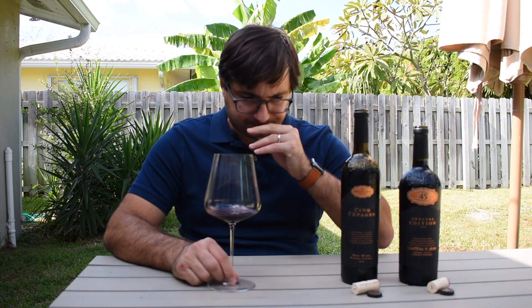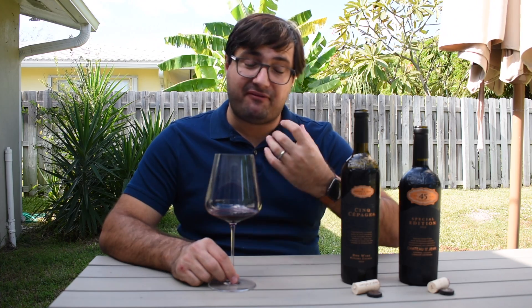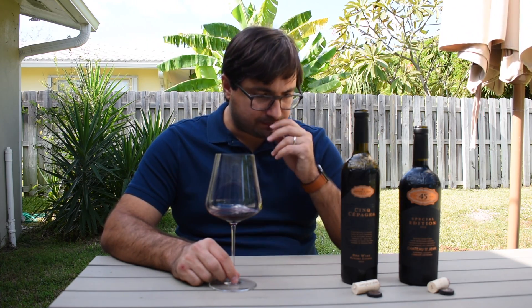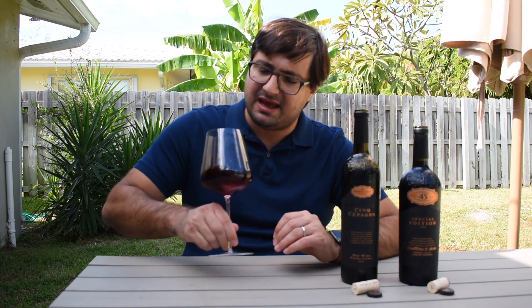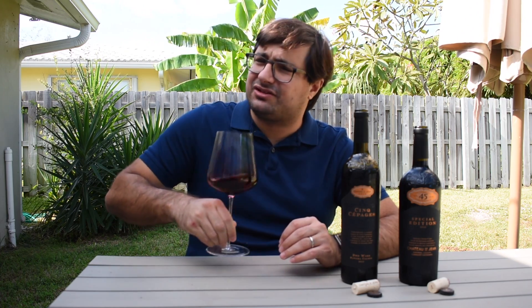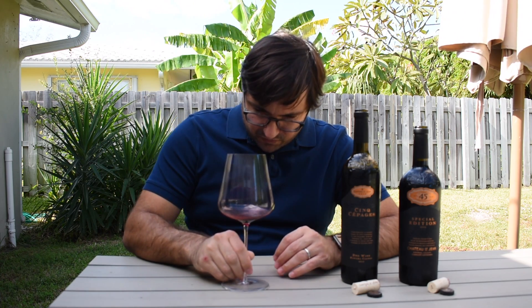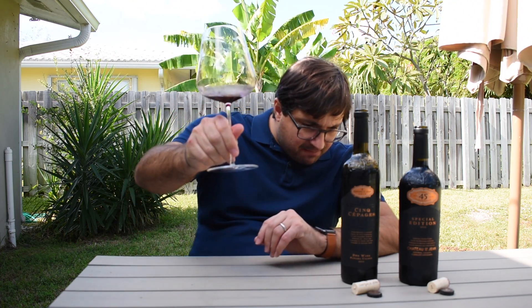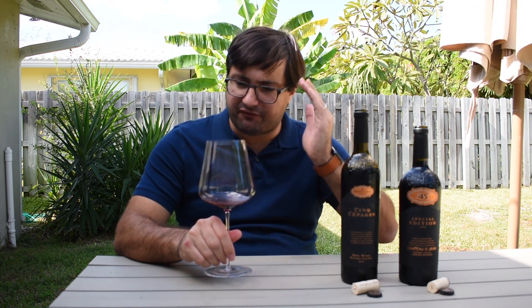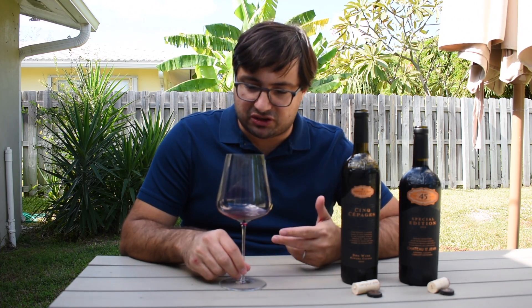Wow. Very bold wine, very tannic — definitely needs some air. I can tell you right off the bat that you can definitely age this for a little bit. This 2015 is really nice, a lot of tannins coming through. Look at the legs on this — it's 14.6% alcohol, so definitely starting to get up there.